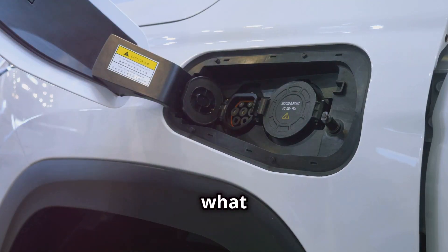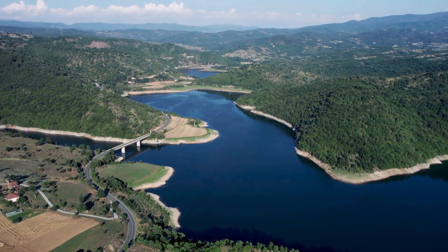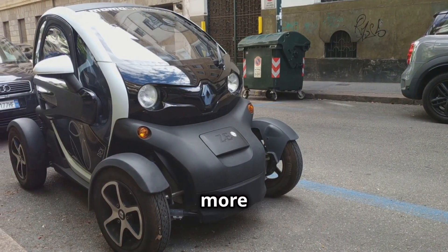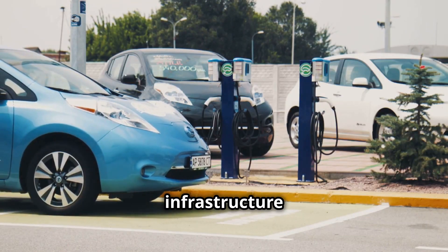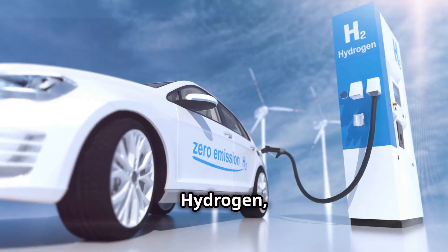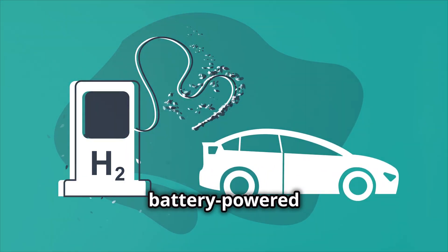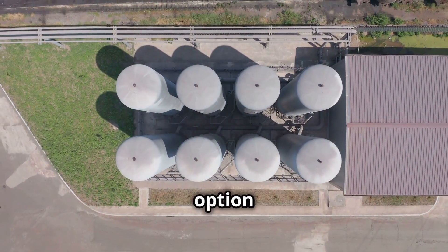Now, I know what you're thinking: what about electric cars? Aren't they the future? Well, that's the million-dollar question. Electric vehicles have come a long way — they're quiet, nippy, and getting more affordable, but they have their limitations. Range anxiety is a real thing, and charging infrastructure can be a bit patchy. Plus, the batteries — let's just say they're not exactly light on resources. Hydrogen, on the other hand, offers some distinct advantages. Refueling is quick and easy, just like filling up with petrol, and hydrogen vehicles generally have a longer range than their battery-powered counterparts. Plus, hydrogen can be produced from renewable sources, making it a truly sustainable option in the long run.